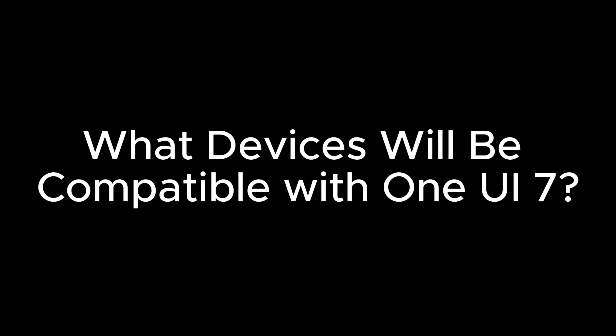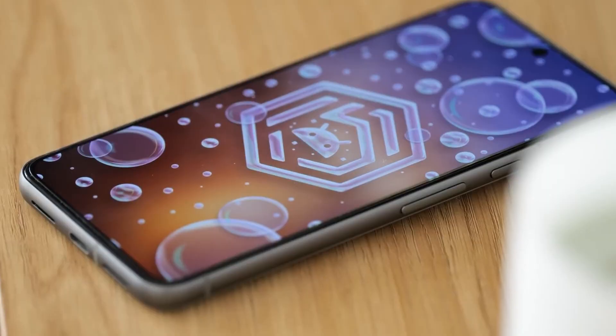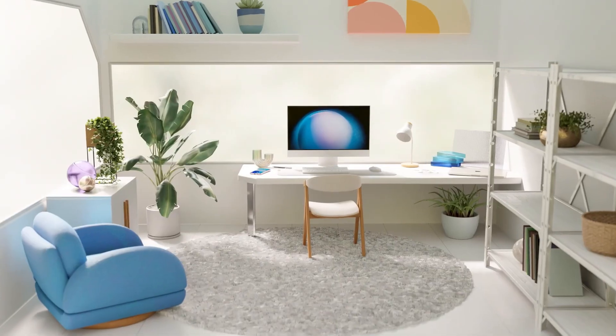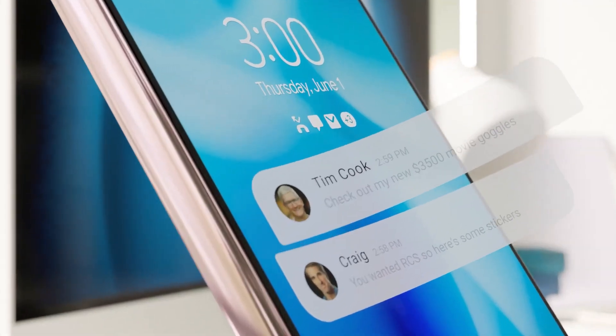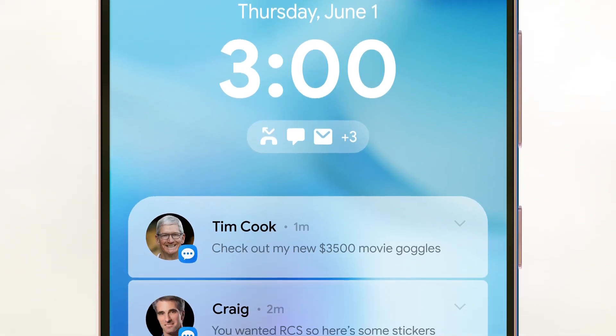One UI 7 is anticipated to be compatible with a wide range of Samsung phones and tablets that initially launched with Android 13, in line with Samsung's commitment to provide four years of software updates. This means that most recent Galaxy flagships and selected mid-range devices released from 2021 onward are likely to receive the update.